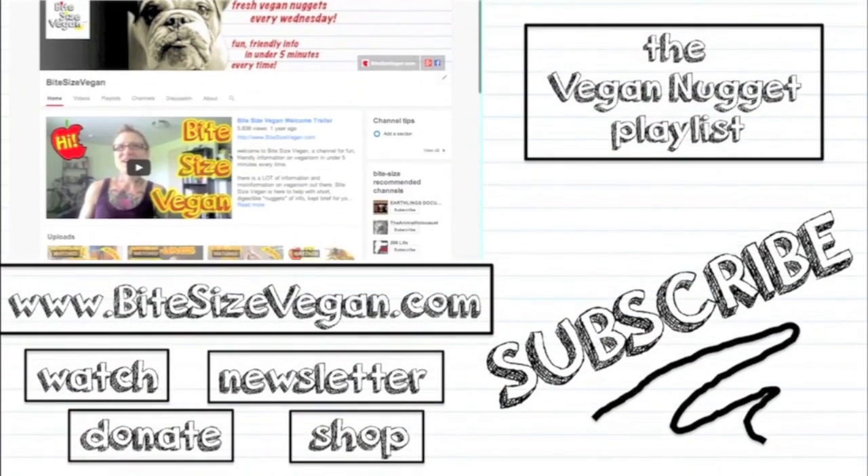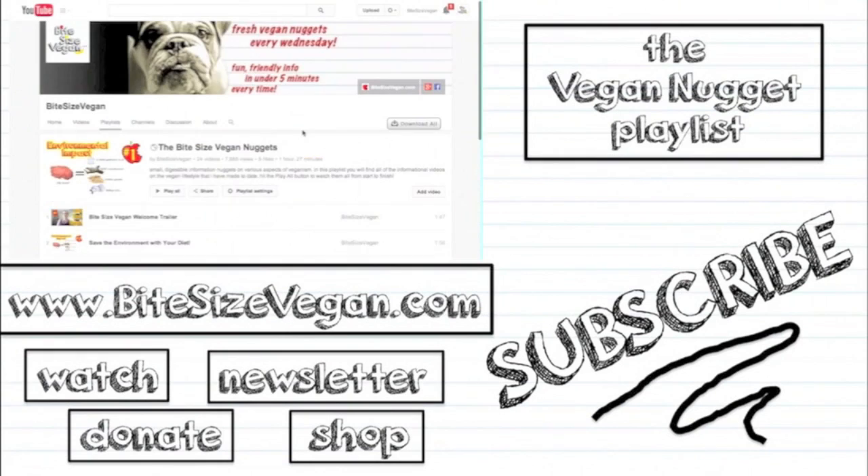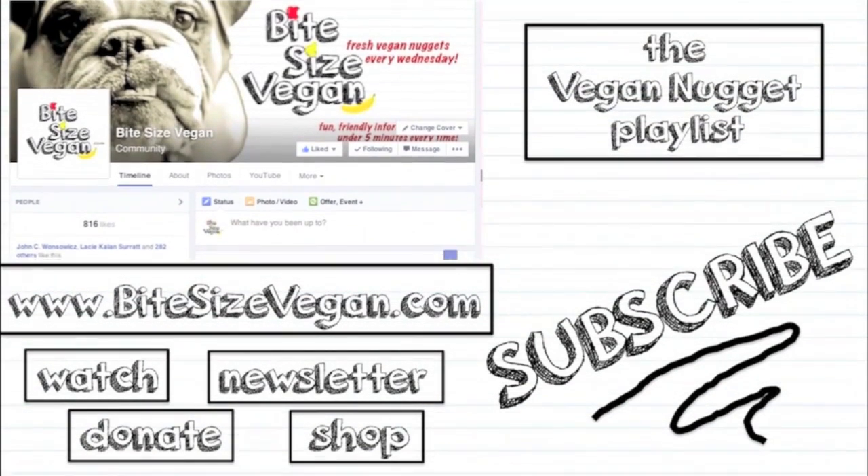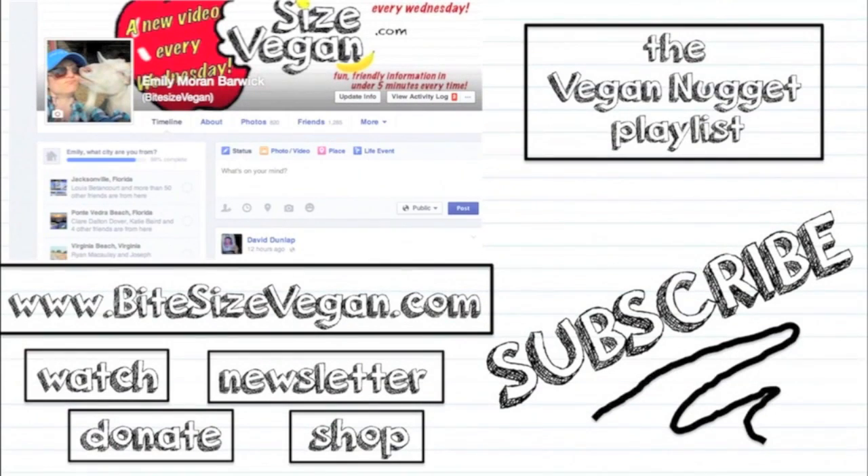And be sure to subscribe to the channel, as well as watch all of the Bite Size Vegan Nuggets on the Bite Size Vegan Nugget playlist. And if you're a Facebooker, check out Bite Size Vegan's Facebook page, and go ahead and friend me too to see what I'm up to.